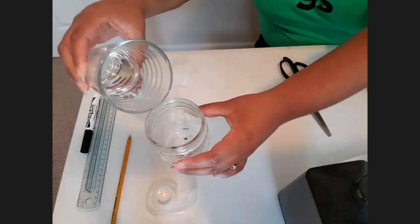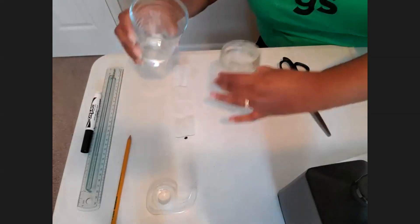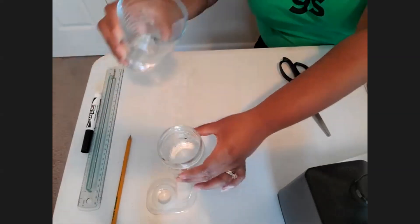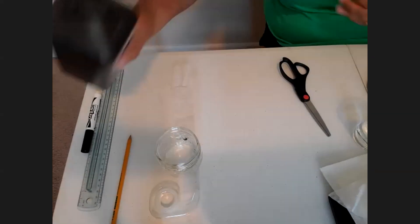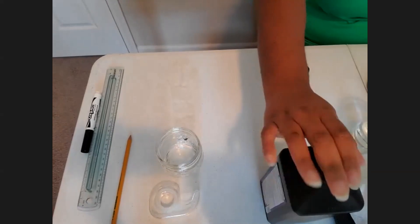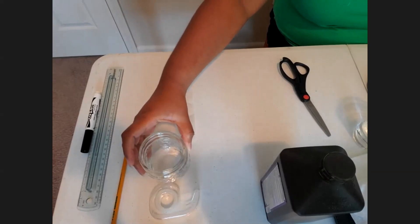I'm only going to pour enough to coat the bottom — about a fourth of an inch. Then I'm going to take my peroxide or alcohol and do about equal parts. Pour that in — that should be good. Now we have our solution; I'm just going to stir it around a little bit.